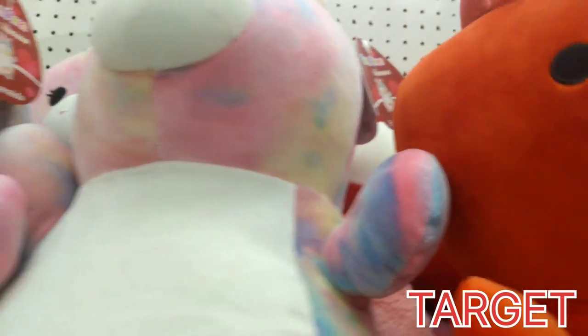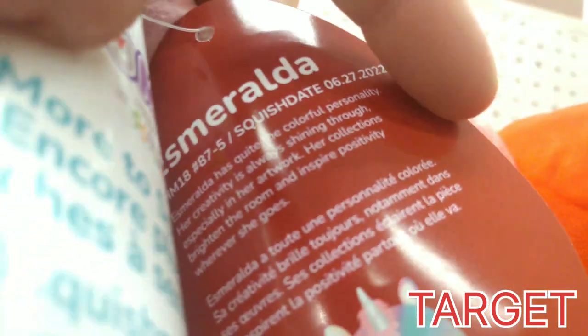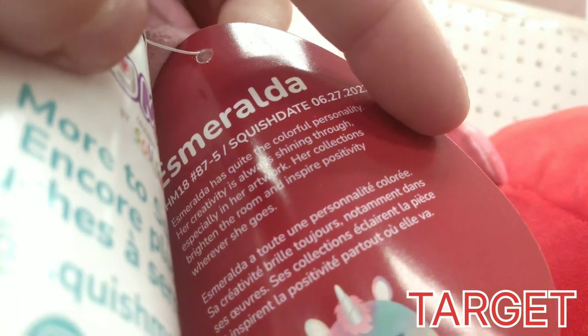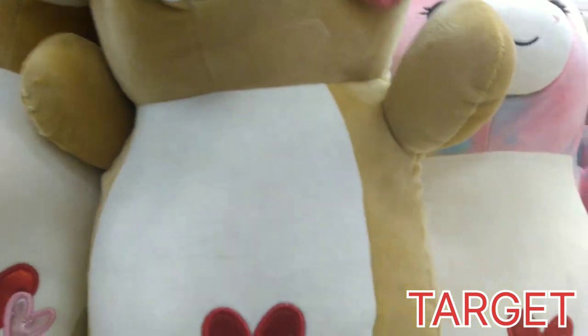And who else do we have next to him? We have Esmeralda, and she does have two little hearts embroidered on her stomach. These are the Hug Me's — so cute, and they're bigger this time. Usually they're about 10 to 12 inches, but now these ones are like huge, probably like 16 inches.